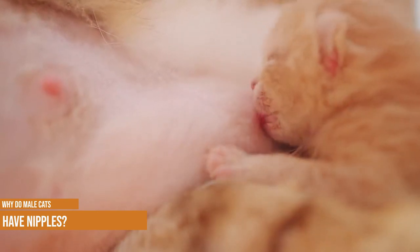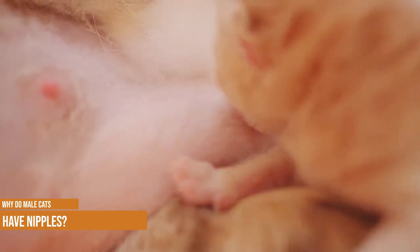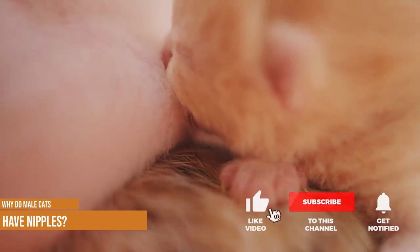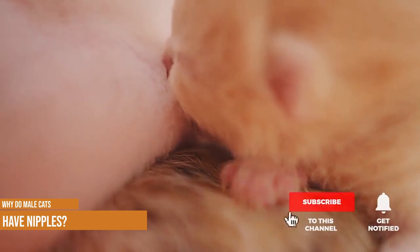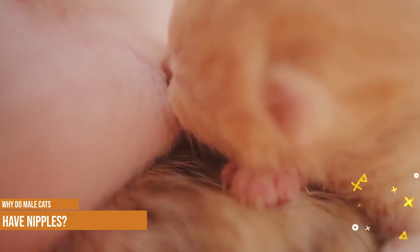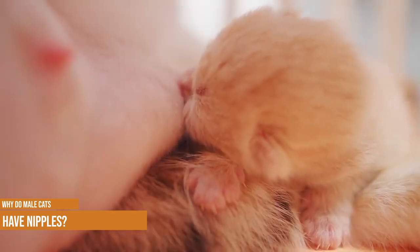The scientific term for this is a vestigial structure. Nipples are created first, before the sex of the embryo is determined. In female kittens, the nipples will be connected to the mammary gland. While in male kittens, the presence of testosterone means that while they also have small mammary glands, they will never produce milk.